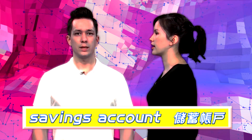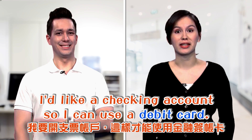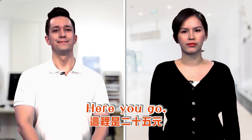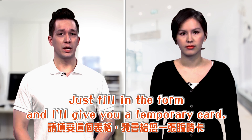I'd like a checking account so I can use a debit card. There is a minimum deposit of $25. Here you go. Just fill in the form and I'll give you a temporary card.